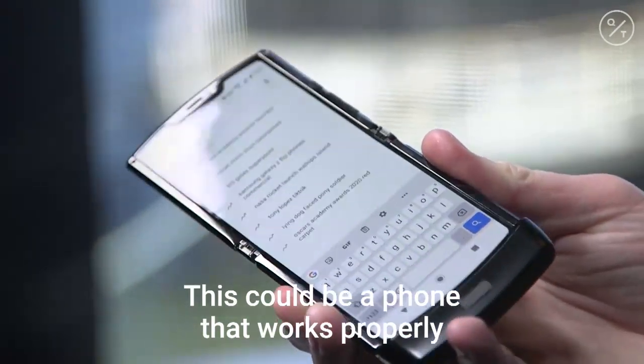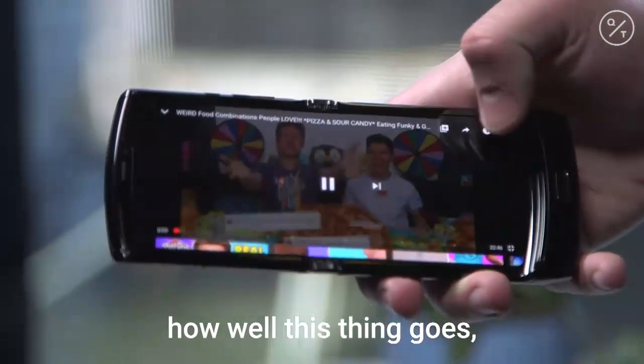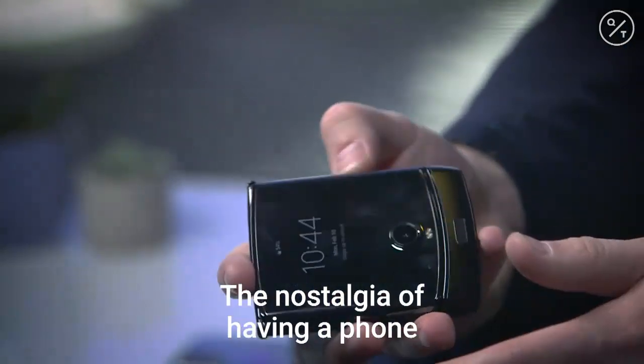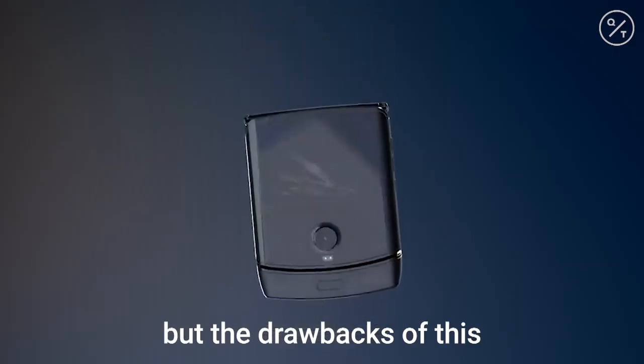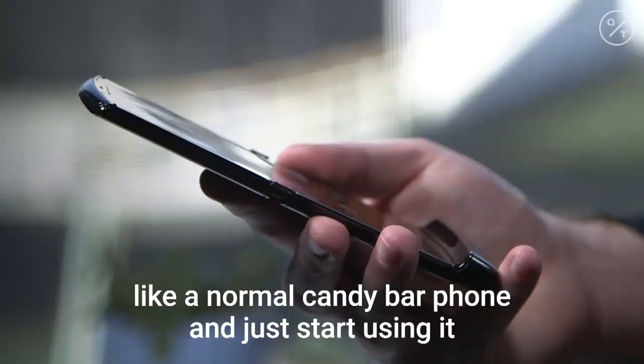This could be a phone that works properly for six months or a year, so it's to be seen long term how well it holds up. The ability to close it, put it in your pocket, your purse, your skinny jeans, and make it very easily accessible is appealing. There's also the nostalgia of having a phone that you can flip open and close. But the drawback is that it's often more accessible just to pull out a normal candy bar phone and start using it.